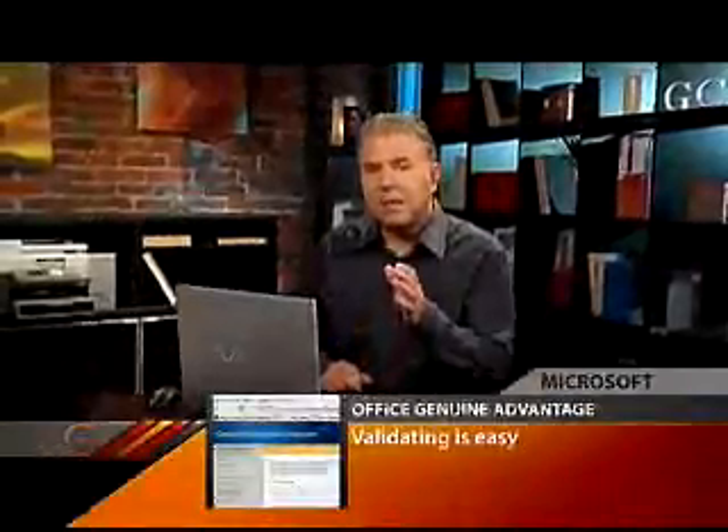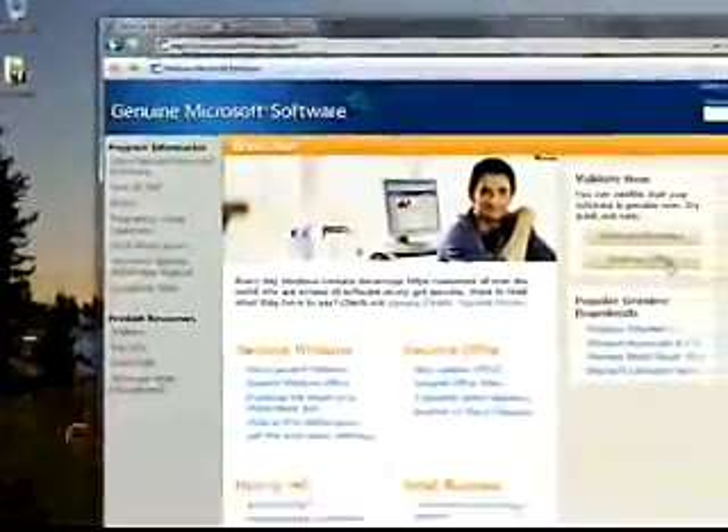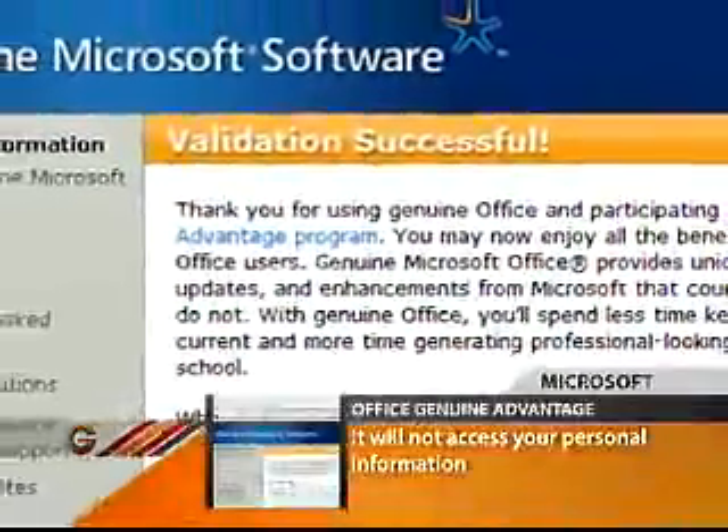Validating is easy and it only takes a couple of minutes. In Internet Explorer, go to microsoft.com/genuine and on the right-hand side, click on Validate Office. The rest is done automatically and the validation process won't access any of your personal information.